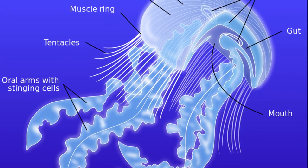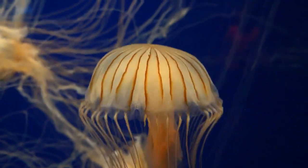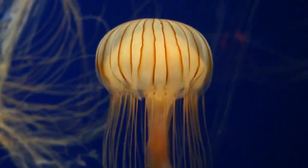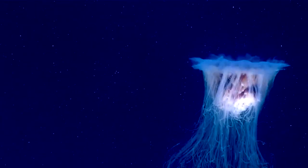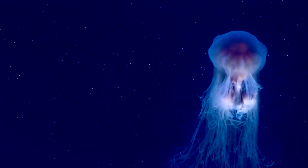True jellyfish have tentacles, oral arms, or both. Tentacles are slender, hanging down from the margin of their bell. Tentacles can be long or short; they contain stinging cells that assist in the capture of prey. The tentacles are typically straight and unbranched, and are often highly extendable.